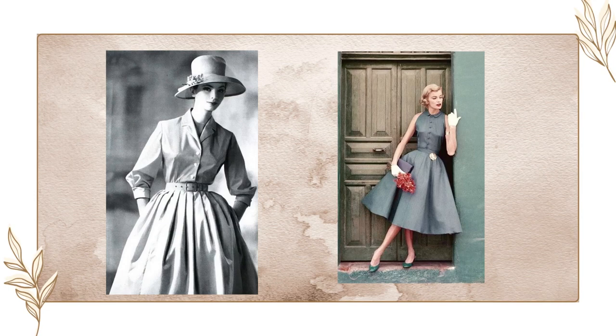Now, the tea dress is cemented in this time period as the 1950s housewife image — a woman wearing a tea dress with her apron.